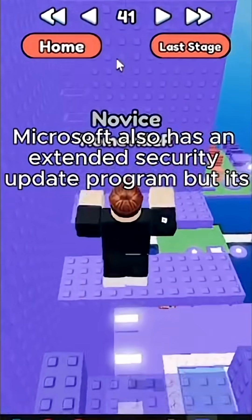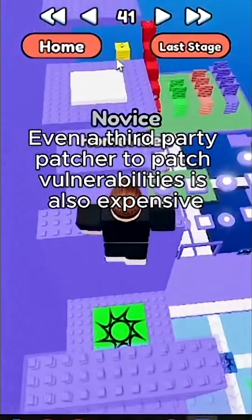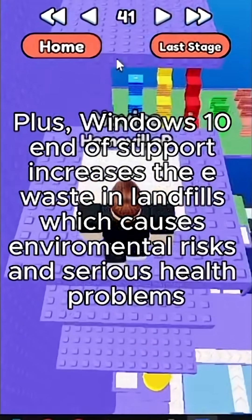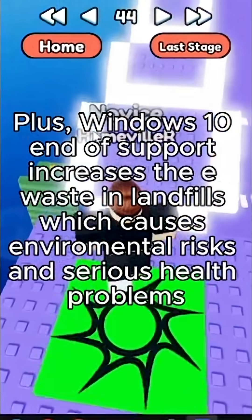Microsoft also has an extended security update program, but it's very expensive. Even a third-party patcher to patch vulnerabilities is also expensive. Plus, Windows 10 end of support increases e-waste in landfills, which causes environmental risks and serious health problems.